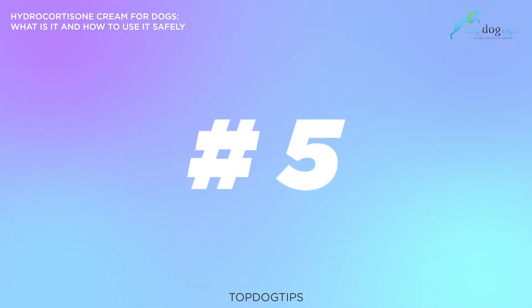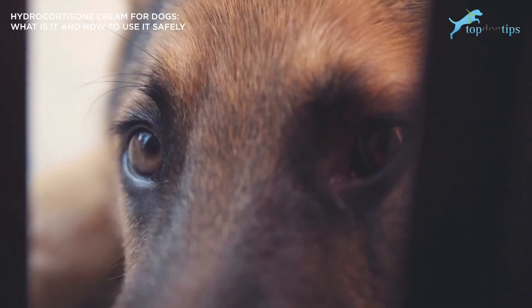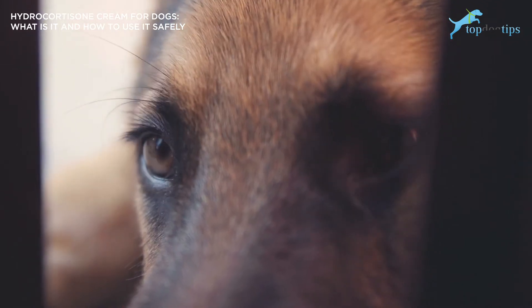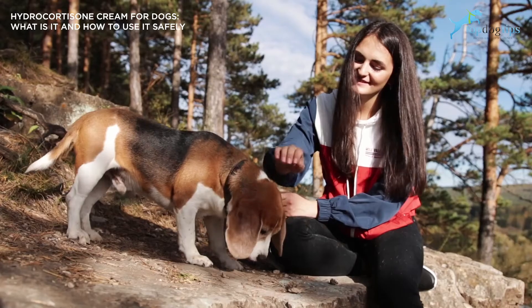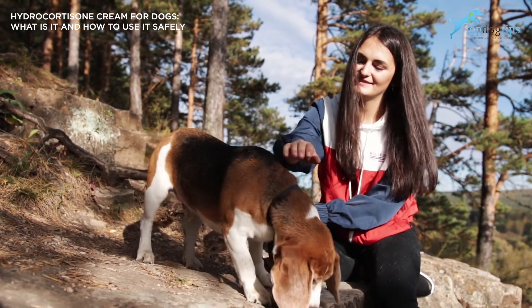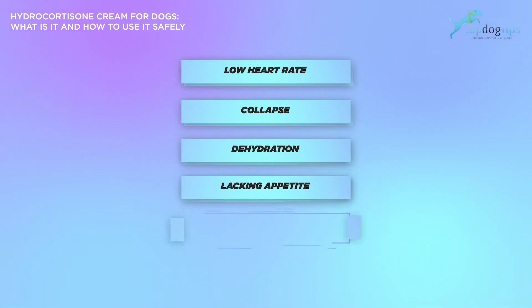The fifth use is Addison's disease, or hypoadrenocorticism. Addison's disease affects the dog's endocrine system and results from inadequate hormonal production from the adrenal glands — the very glands located near a dog's kidneys that produce the hormones called mineral corticoids. Addison's disease symptoms in dogs include, but are not limited to, low heart rate, collapsing, dehydration, lack of appetite, and vomiting.